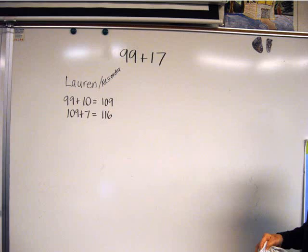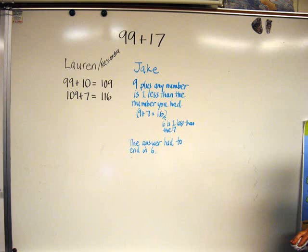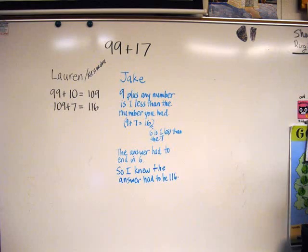Other hands popped up to make the same comment, but I shifted the conversation and asked who solved it a different way. I called on Jake. He began: I know that 9 plus any number is one less than the number you had. I was a bit flummoxed, not sure how to translate what Jake said into an equation as I had done with Lauren, so instead I wrote down what he said. It's hard to think and teach at the same time, and I was buying some time here. I asked Jake to give me an example, and he gave 9 plus 7 equals 16, pointing out that the 6 is one less than 7. Jake went on to explain that's how he knew the answer had to end in a 6. I wrote that down too, and he concluded: so I knew the answer had to be 116. I find that taking the time to record students' words is valuable, because it slows down the conversation so that everyone has more time to think about the ideas being presented.